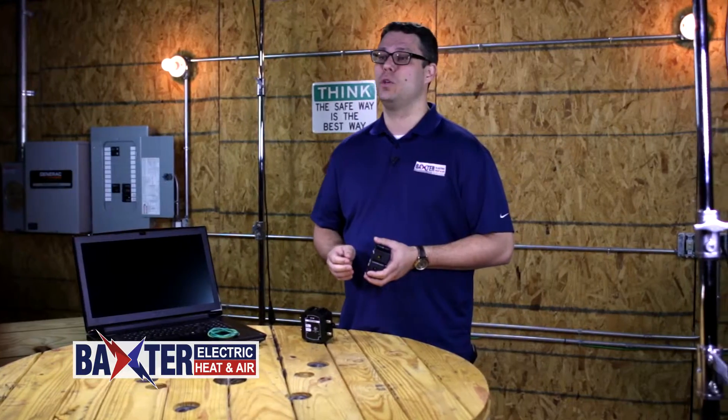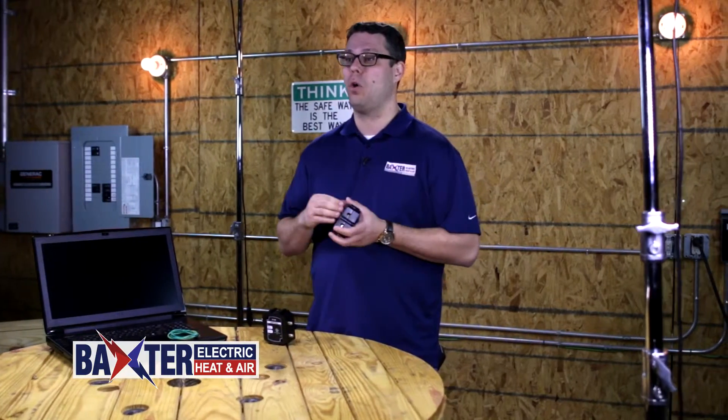Despite all this, less than two percent of the homes we see have whole home surge protection installed in their breaker boxes.